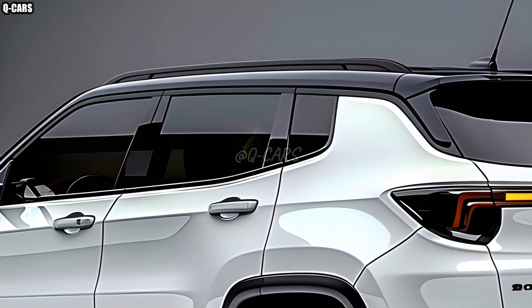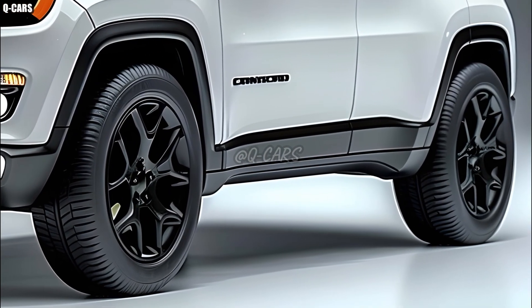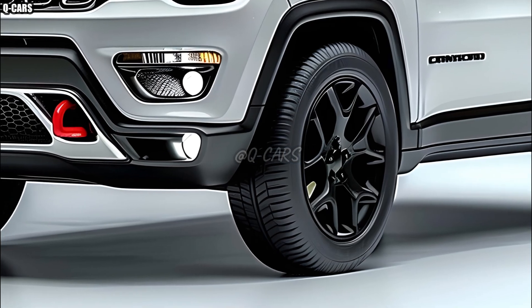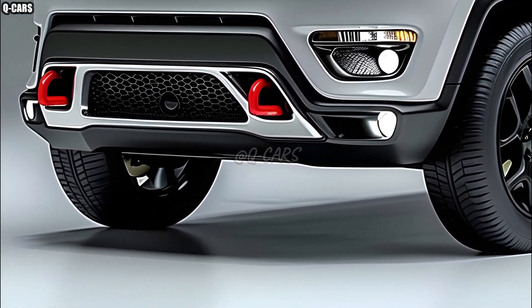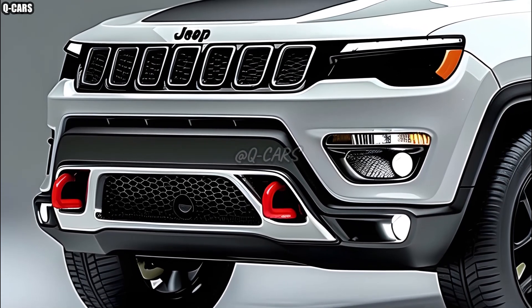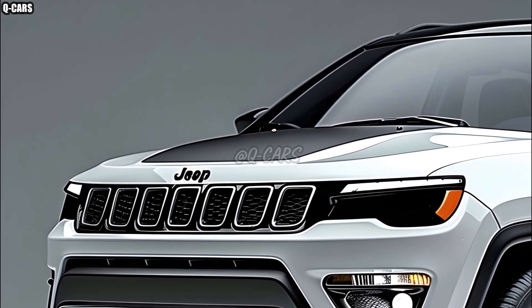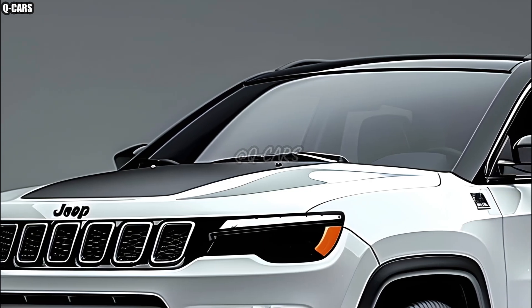Designing with safety in mind, the 2025 Compass follows suit. Modern driver assistance systems including autonomous emergency braking, lane-keeping assist, and adaptive cruise control are standard on Jeep vehicles. With these additions to the vehicles' strong build and excellent crash test ratings, everyone in the car can rest easy. If passengers prioritize safety when looking for a vehicle, the 2025 Compass is a great solution.